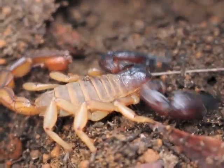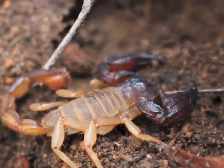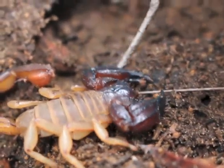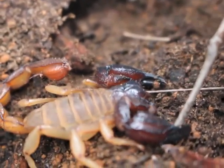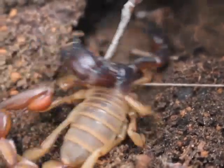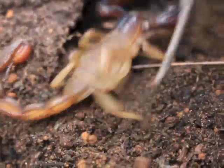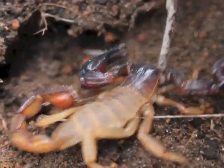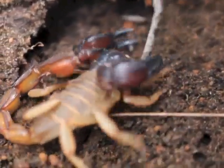Now they're much smaller scorpions. They've got a big stinger proportionate to their body and tiny little claws. So what the Eurydacus does is she uses her massive claws to pin down prey and hold onto it while she can sting it numerous times. The Boothids, however, don't have very strong claws.